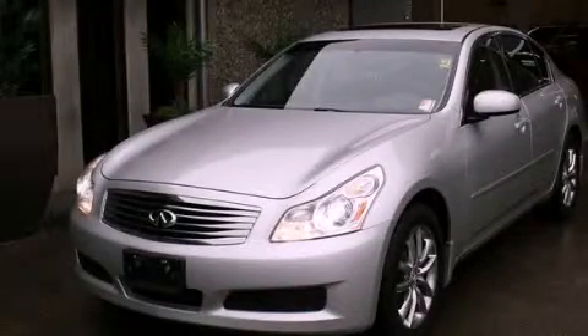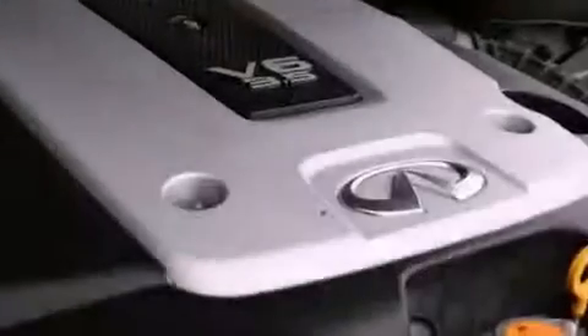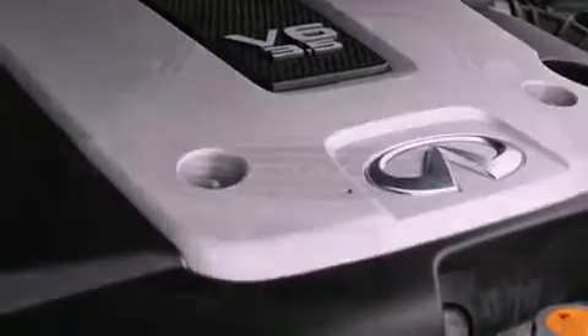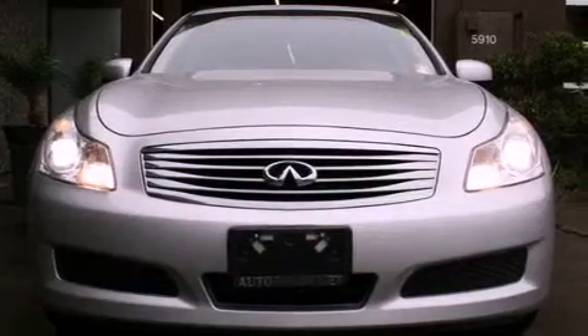This is a 2008 Infiniti G35, a car begging to be driven. It has a 3.5 liter 6-cylinder engine, an automatic transmission, and 4-wheel drive.